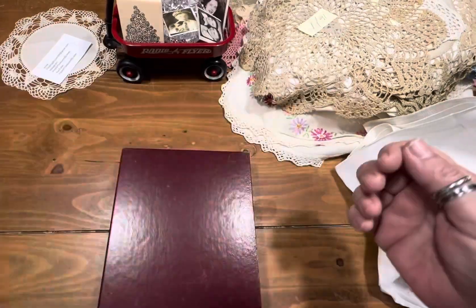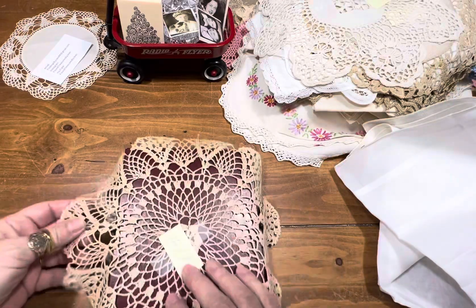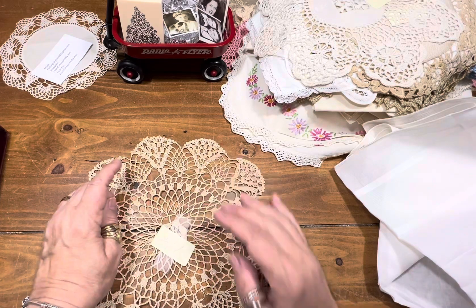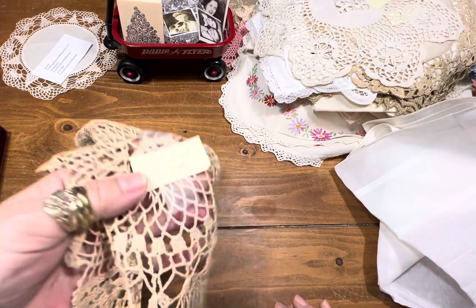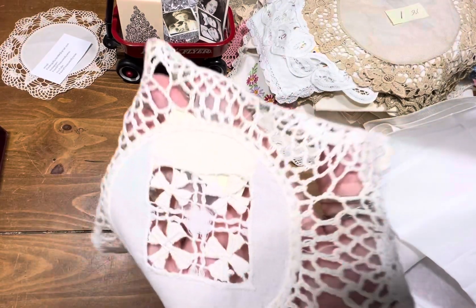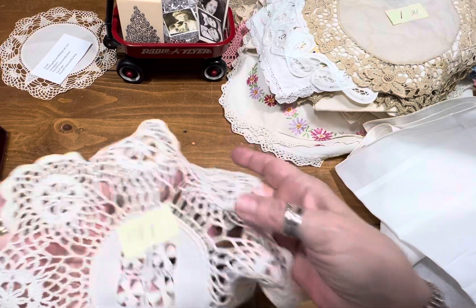Item number 15 is another oval doily and she's a dollar. Item 16 — here is our ever faithful round doily. Looks like little fans to me, or Egyptian papyrus. She's a dollar. Item number 17 — this to me looks like shamrocks. Cut these out. A dollar.